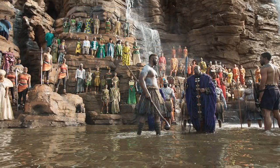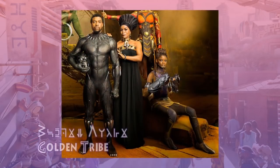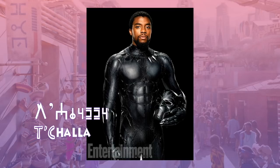Here is the look of all of the tribes in the movie, each tribe with their own distinctive color. The Golden Tribe, or the Panther Tribe, are the ruling monarchy of Wakanda. At the start of Black Panther, Prince T'Challa is set to become the new king of the African nation of Wakanda.